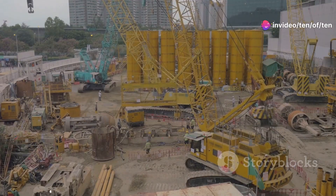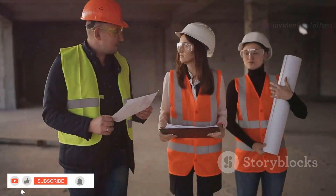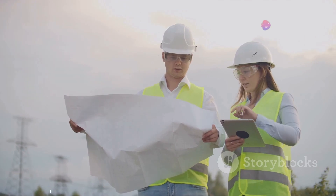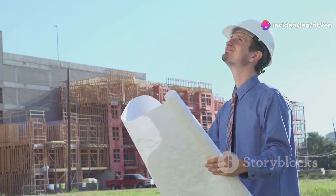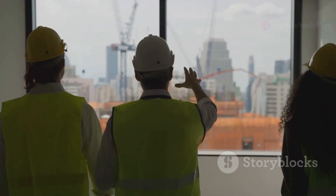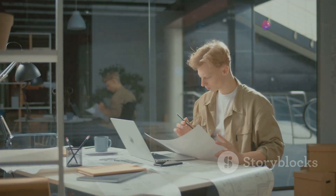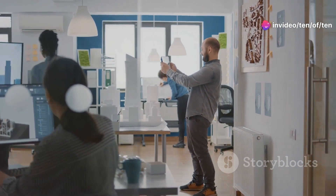You ever drive by a construction site and wonder who's in charge of all the chaos? Let me tell you, it ain't no one-man show — it's a team effort, folks. Two key players are the site engineer and the technical office engineer. The site engineer is your boots-on-the-ground, hard-hat-wearing, blueprint-reading hero, out there in the thick of it making sure the project gets built right, on time, and without any buildings falling down.